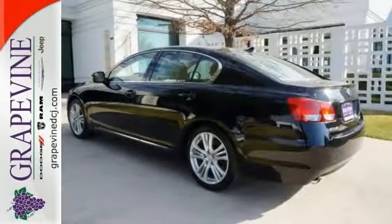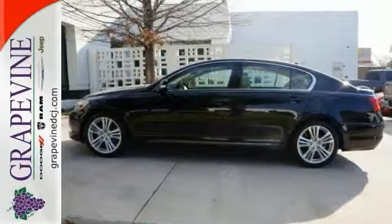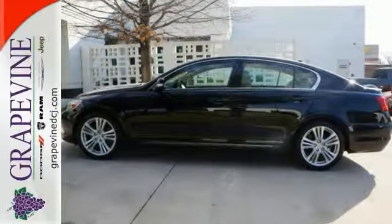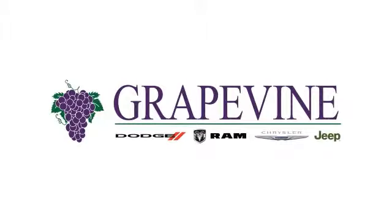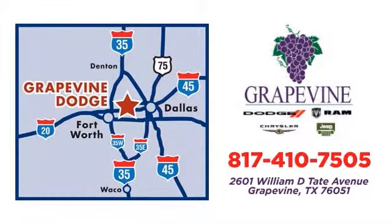Feel good about your commute. Take a test drive in this planet-saving GS450H today. Grapevine Dodge Chrysler Jeep Ram — call or stop in today. We're conveniently located at 2601 William D. Tate Avenue in Grapevine, Texas.